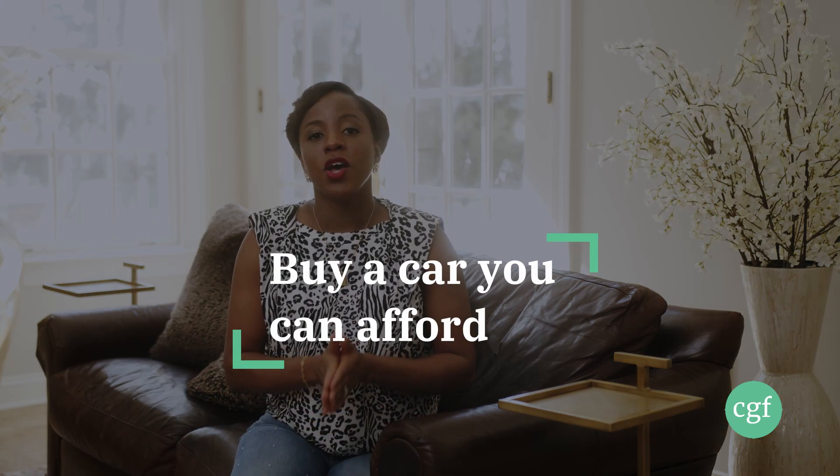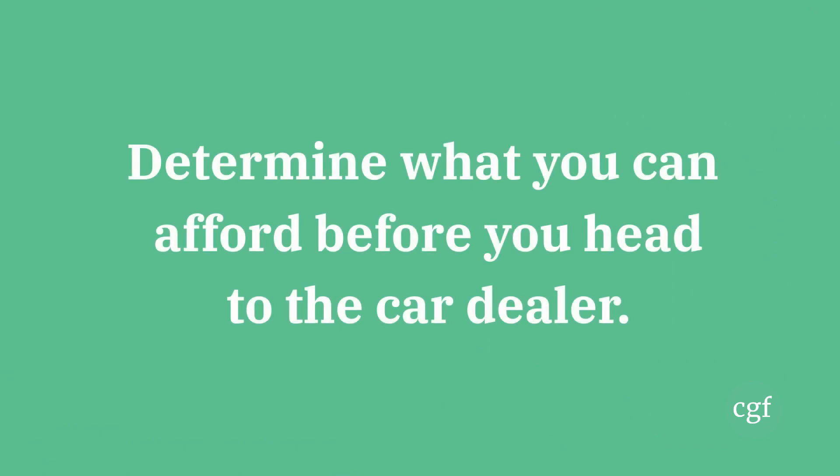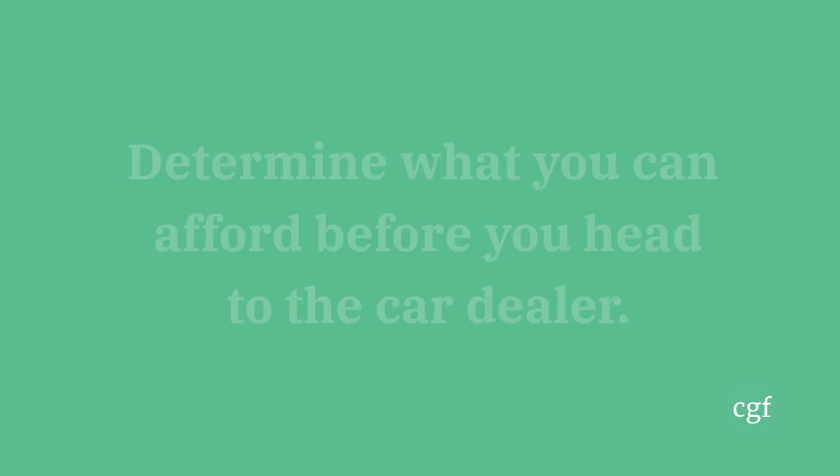Number four: buy a car you can afford. There's nothing you have to prove to anyone by driving the fanciest car if it's a struggle to pay for it or if you have to go into debt for it. Buy a car that you can afford, that is good on mileage, gets you to your destination, and does not derail you from being able to achieve the financial goals you've set for yourself.